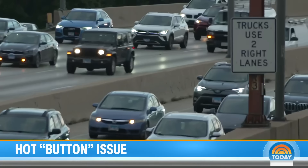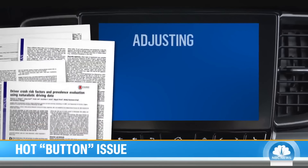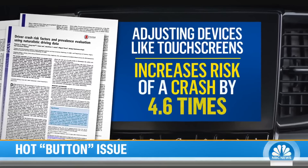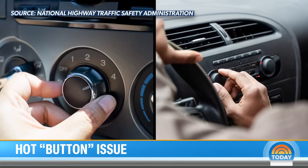Does it feel distracting when you actually have to look at the touch screen? Yeah, I think it does. And research agrees: adjusting devices such as touch screens increases the risk of a crash 4.6 times — a bigger impact than climate control or radio buttons.